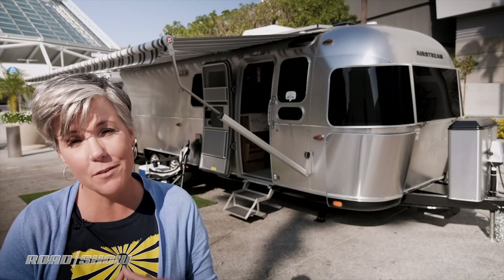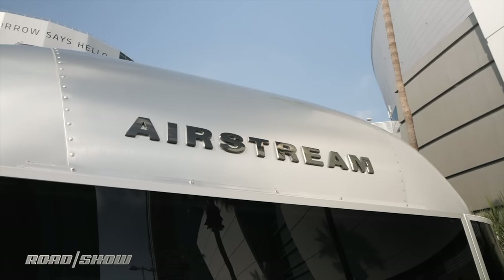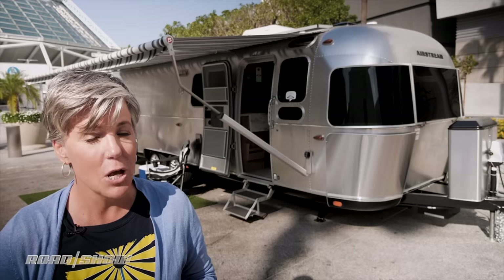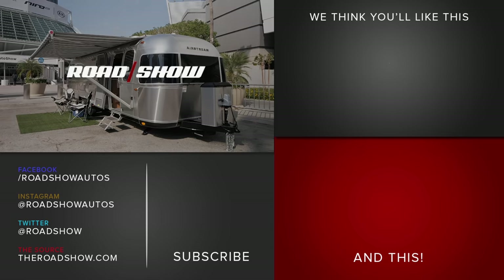Airstream plans to bring just the connectivity portion to their smaller trailers, and they're also testing out a voice control system, so instead of using the app you can just tell your trailer what you want it to do. As for right now, that AT&T provided data connection will be free for the first year and $30 a month after that for unlimited data.